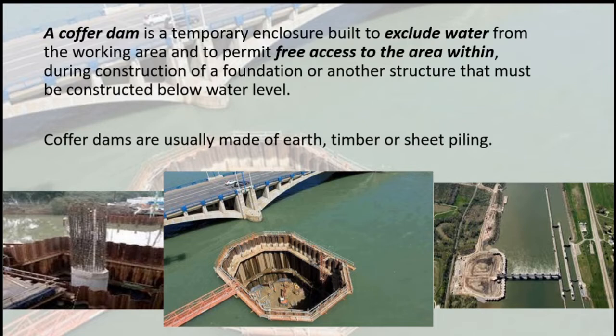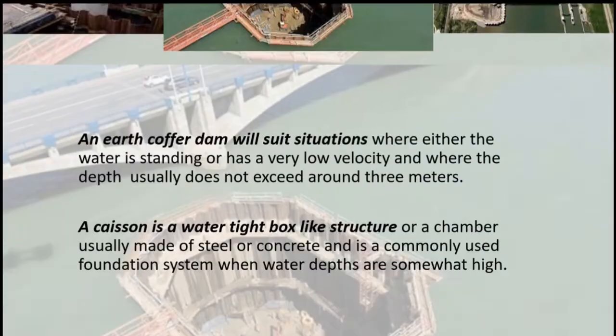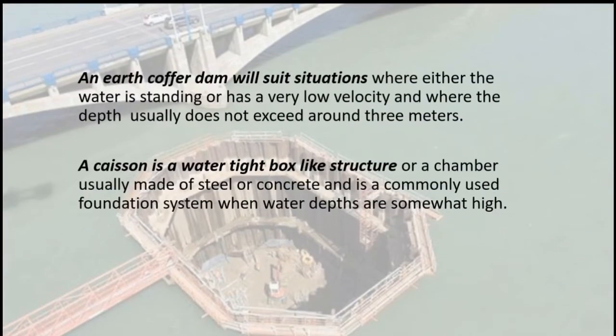Cofferdams are usually made of earth, timber, or sheet piling. An earth cofferdam will suit situations where either the water is standing or has a very low velocity and where the depth usually does not exceed around 3 meters.